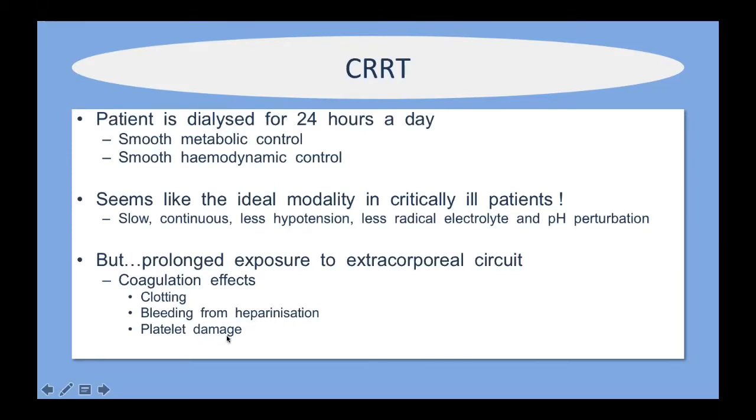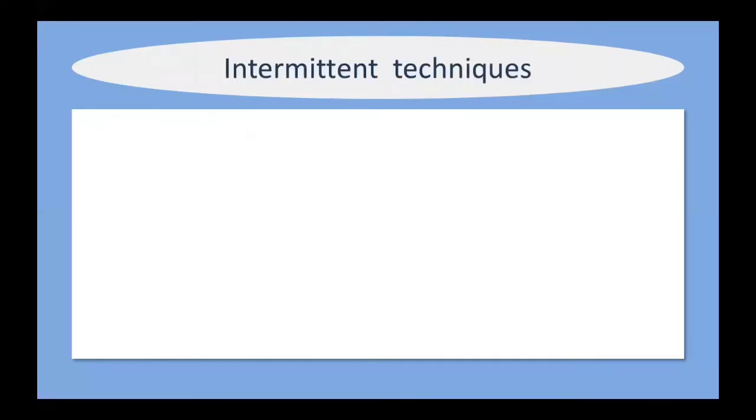With older circuits, platelets could be damaged during RRT — less of a problem with newer machines. Hypothermia used to be an issue, but machines now tend to come with thermoregulatory devices so blood doesn't cool significantly during extracorporeal circulation. However, if the dialysis machine is controlling the patient's temperature to 37 degrees, you may mask hyperthermia — for example, you may miss temperature spikes that occur in septic patients receiving continuous renal replacement therapy.